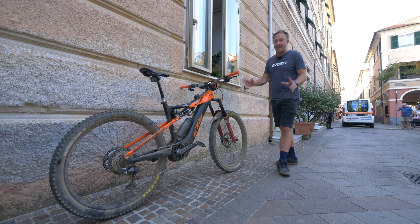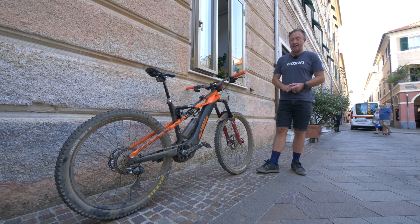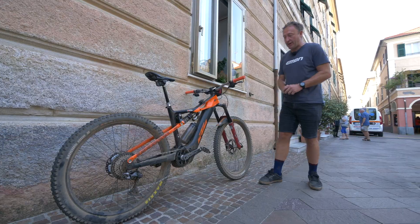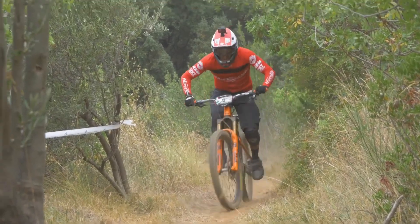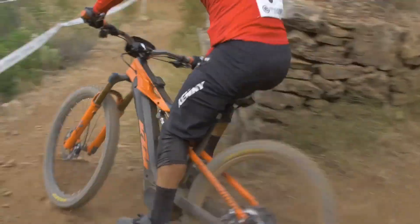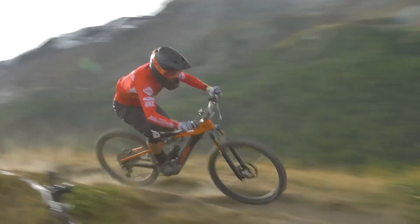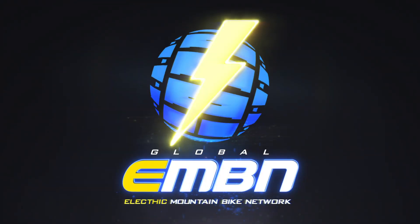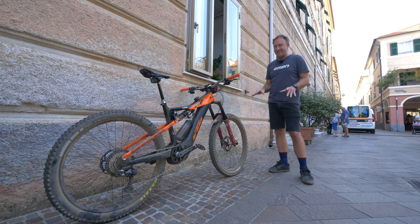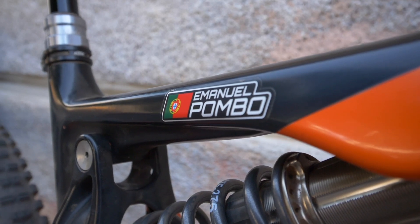From Madeira, this is the KTM Machina Prowler of Emmanuel Pombo, who came fourth in Zermatt, the first ever EWS e-race. I'm going to go quickly through some of the details of this bike, which is off the shelf, then I'm going to have a chat with Emmanuel about his personal setup on this bike.